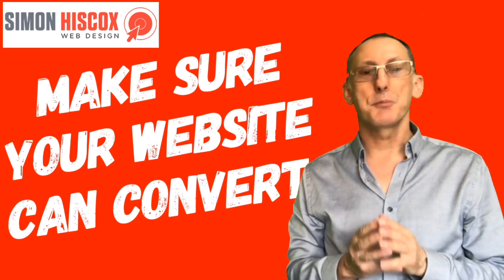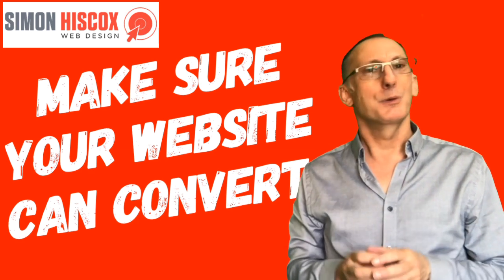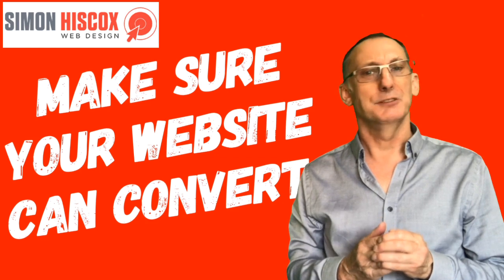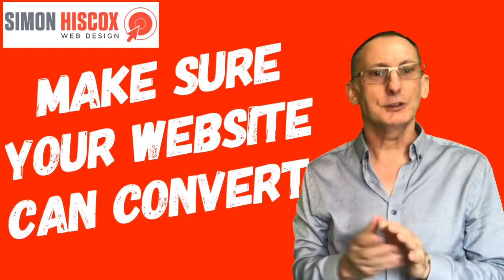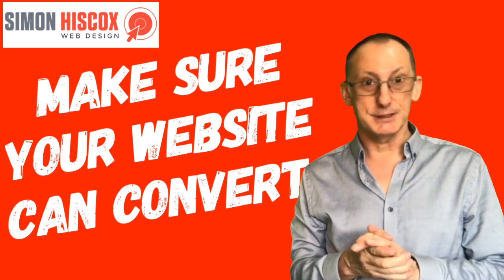Not too much information. Information overload is likely to drive people away. Generally, I say that you shouldn't have more than 300 words on each of your sales pages.